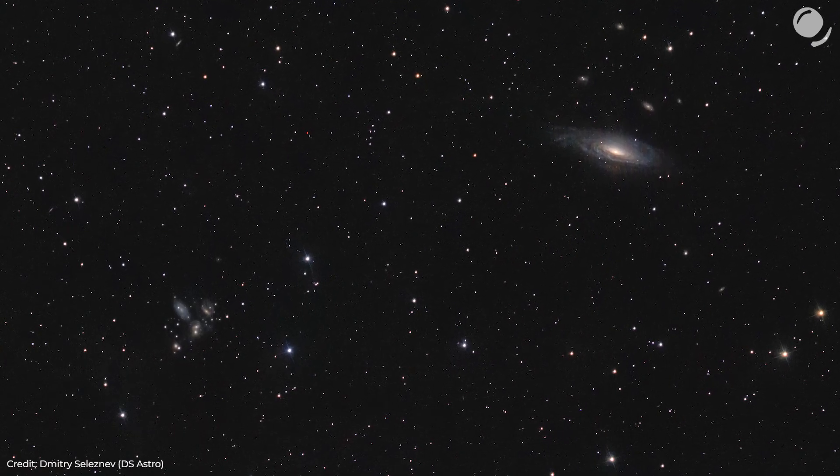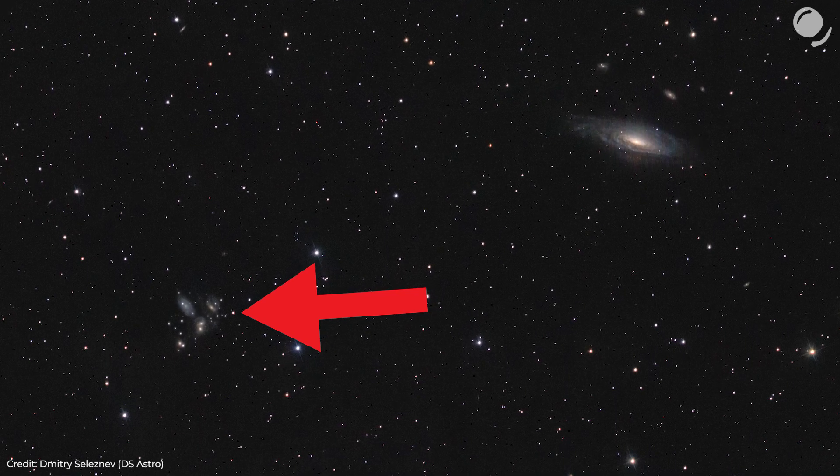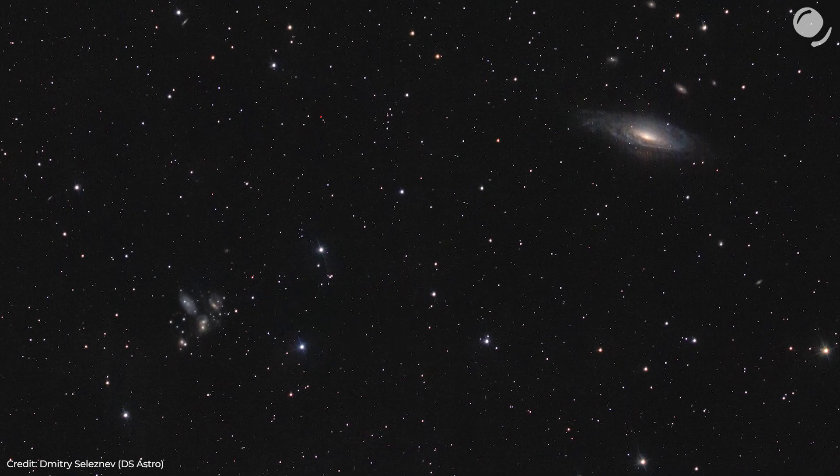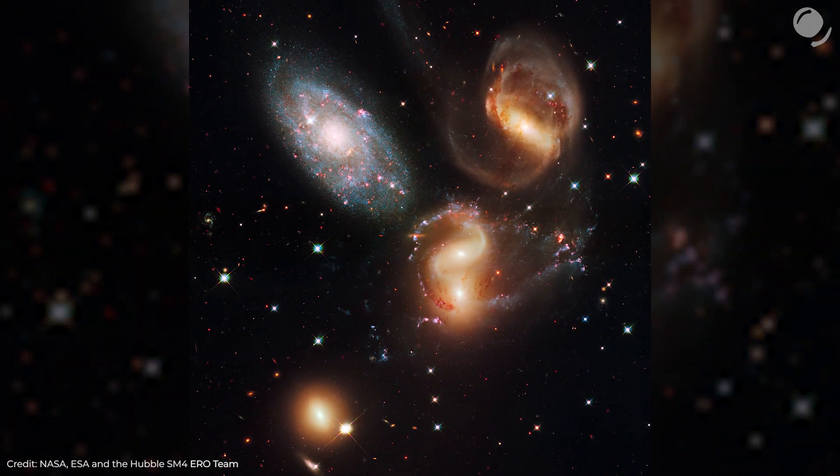That, for instance, is an image that my friend made, and here we can see Stephan's Quintet, a famous group of five galaxies that is 300 million light-years away. And that's the HST image of those five galaxies.